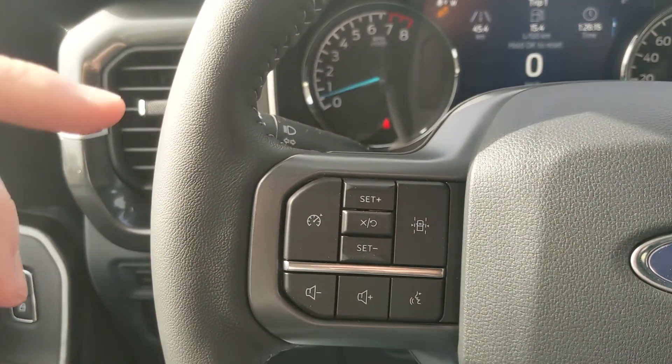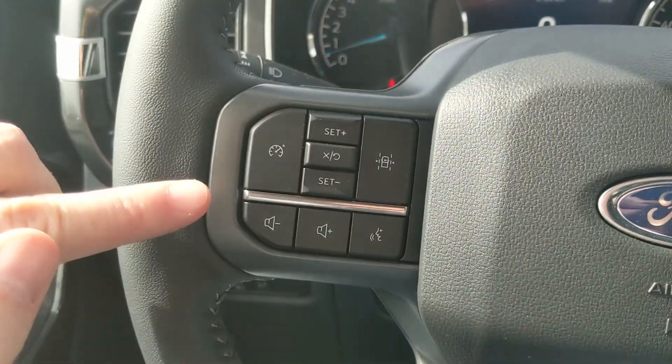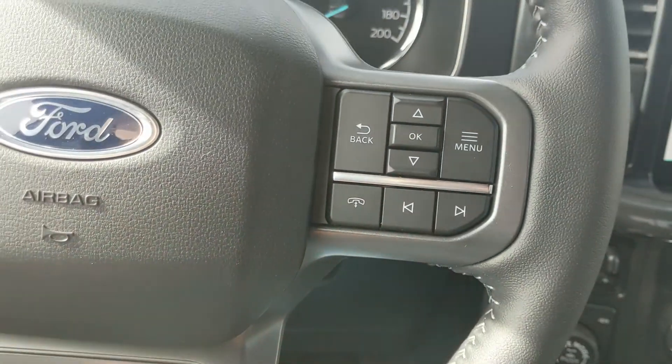Moving on to the left, you have your cruise controls with your lane keeping system, and your hands-free phone and radio controls along the bottom.